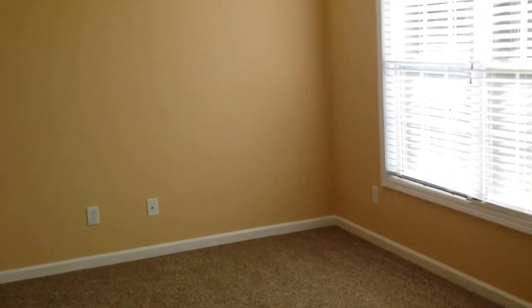Alright, so there you have it. Again, this is 15 Sunflower Lane in beautiful Covington, Georgia. Shannon Harris, Got Our Home.